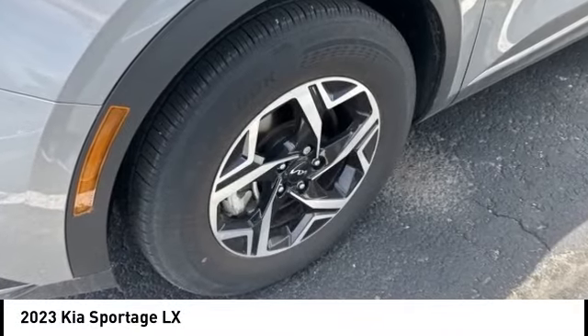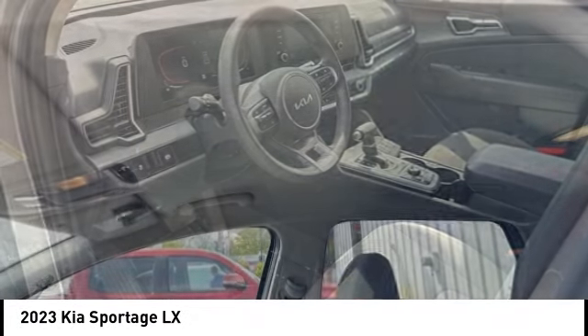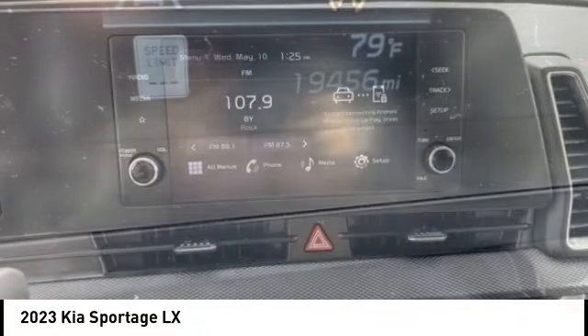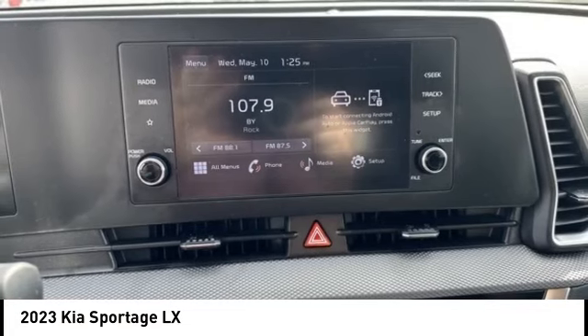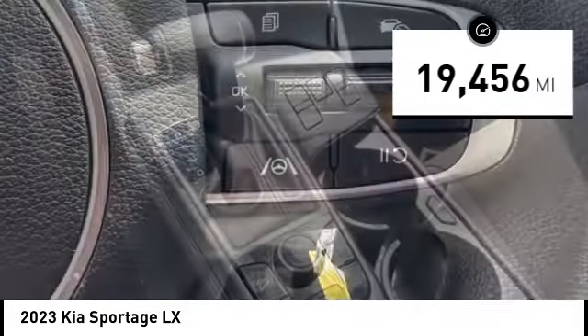Looking for the right vehicle? Check out the 2023 Sportage. With its sleek and stylish exterior and its roomy, feature-laden interior, the Sportage both looks good and performs well on the road. This vehicle has less than 20,000 miles. Here are some of this vehicle's great options.